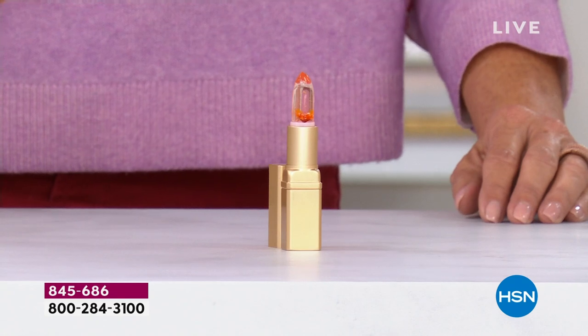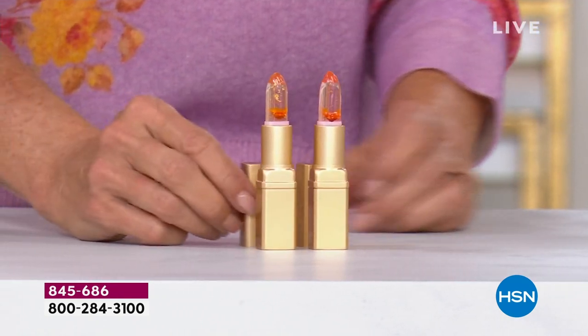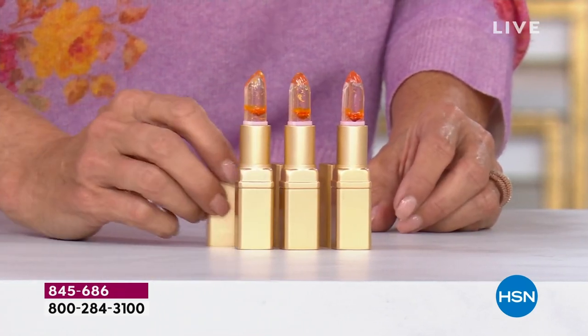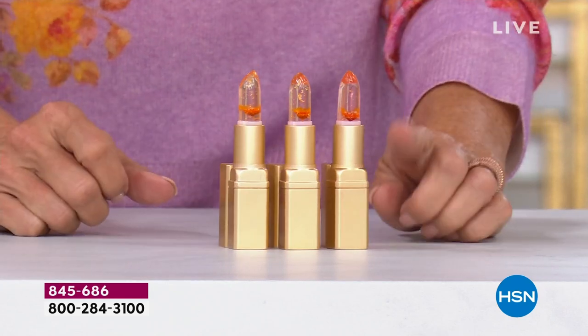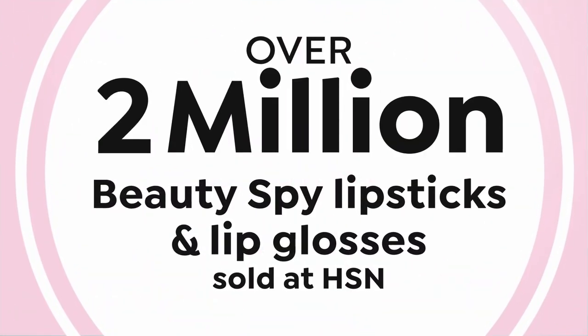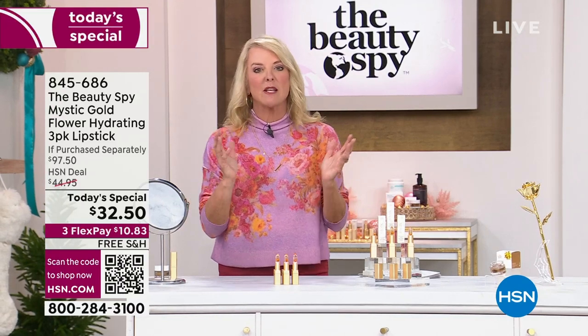If you go to hsn.com right now, you can buy a single one for $32.50. But there's no way I would do that. In our configuration, we've added a second one — and then we've added a third one. For the price of a single, you're actually getting triple. Buy one and basically we're giving you two more in this special configuration.